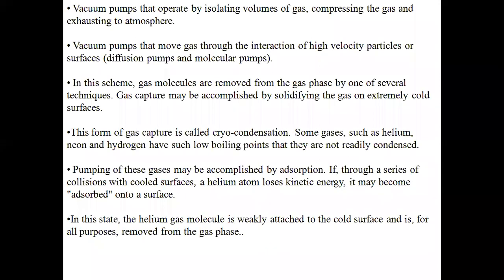A vacuum pump operates by isolating volumes of gases, compressing the gas, and exhausting to atmosphere. It isolates the volume of gases — for example, if you have 10 cubic meters of gas, it will isolate it and convert it into a liquid state.